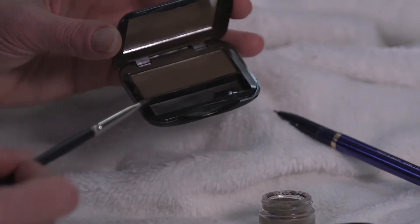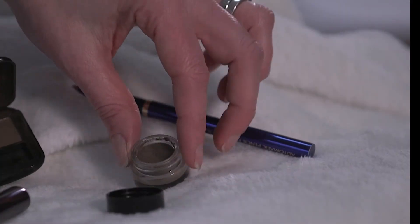My number one tip is define your eyebrows. Your eyebrows help frame your face and anchor your whole look, and there's plenty of products out there to choose from. I use a powder and brush because I think it's a more natural look, but creams and pencils work as well.